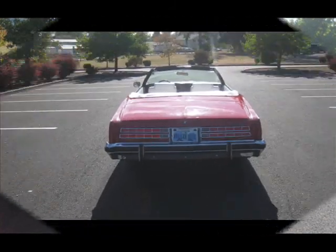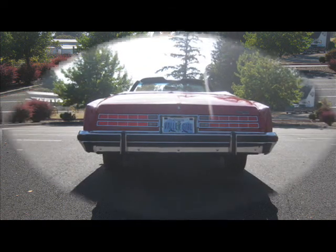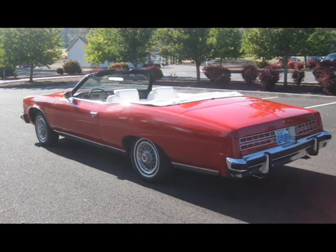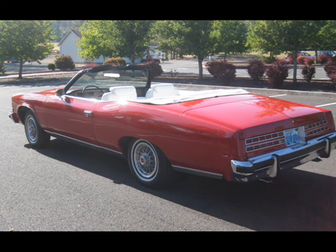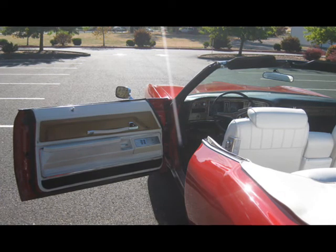In my hand, the owner's manuals for this beautiful red Pontiac Granville convertible. Full power — air, radio, heater, power steering, power brakes, power seats — it's got it all. And of course it's got an 8-track, playing the Beach Boys.